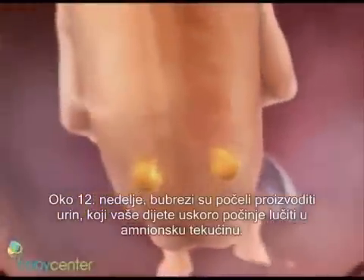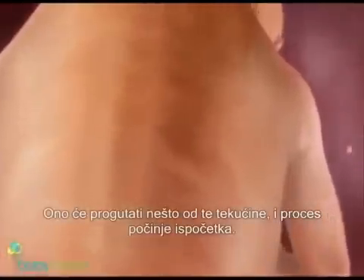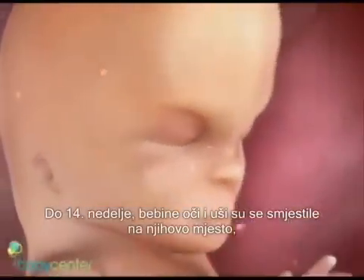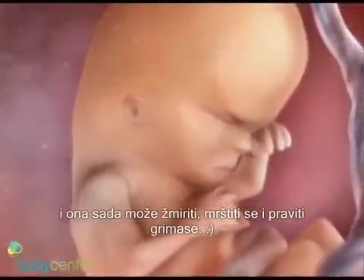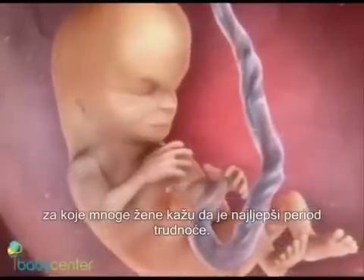Around week 12, the kidneys have begun producing urine, which your baby will soon start excreting into the amniotic fluid. He'll swallow the fluid and the process will begin again. By week 14, your baby's eyes and ears have moved into place and he can squint, frown, and grimace. You're now beginning the second trimester of pregnancy, which many women say is when they feel their best.